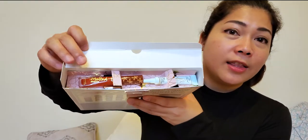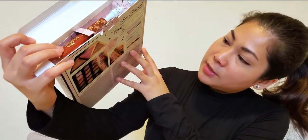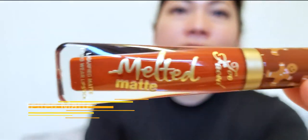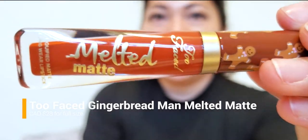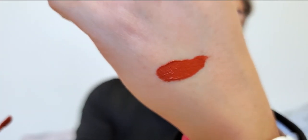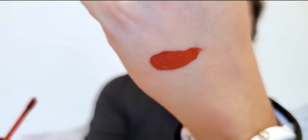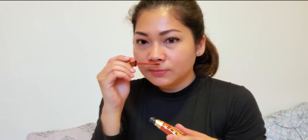The first thing I see is the Gingerbread Man Melted Matte Liquid Lipstick. Look at that color payoff on the wand — that is amazing, super pigmented, and very smooth to apply. We also have to do the smell test even though I'm congested. It's 100% gingerbread fragrance — it's so good, I want to eat it! Today is Canadian Thanksgiving, by the way, so I'm looking forward to some gingerbread myself.